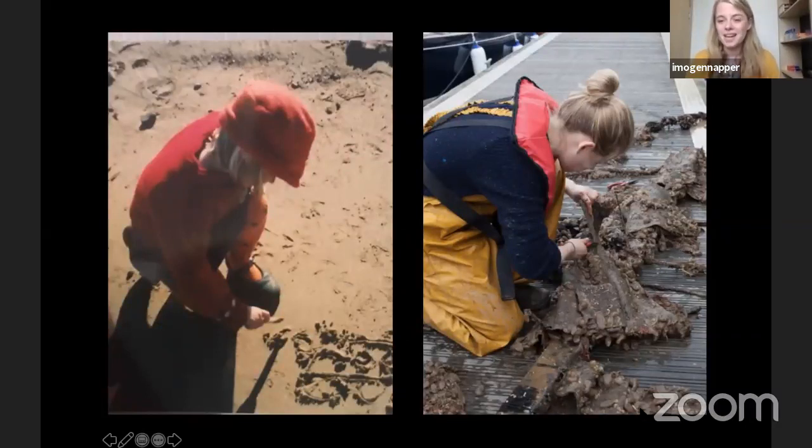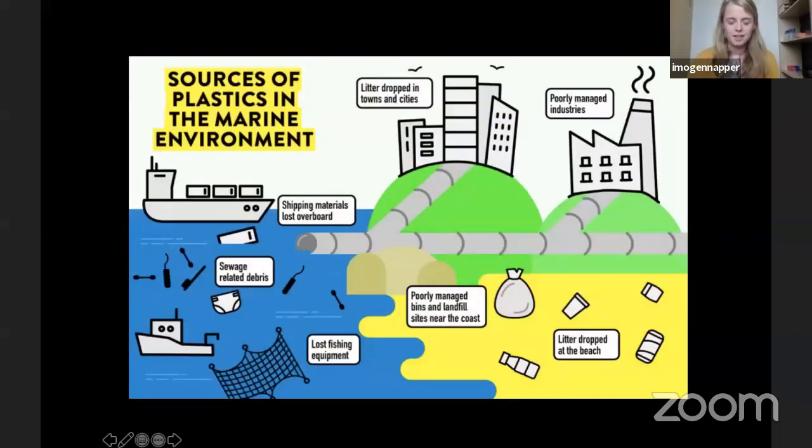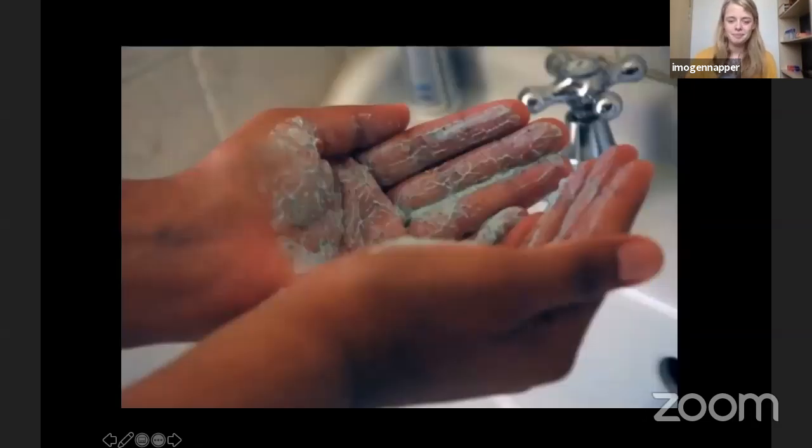From my beginnings of drawing in the sand, I'm now a marine scientist focusing on the sources of plastic getting into our environment, because I really want to be a detective of how it's getting there. My research at university looked at those sources, and when we typically think about them, we might think of litter dropped in towns, cities, or at the beach, or shipping materials lost overboard. But I wanted to investigate the plastic getting into our oceans from ways we wouldn't typically consider.